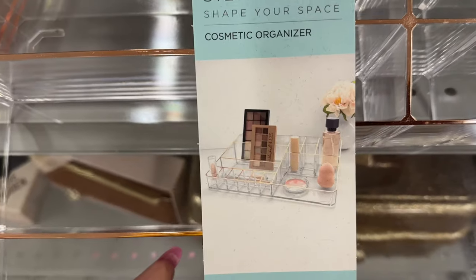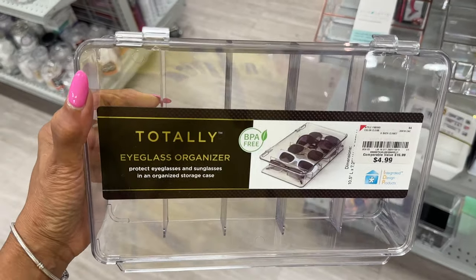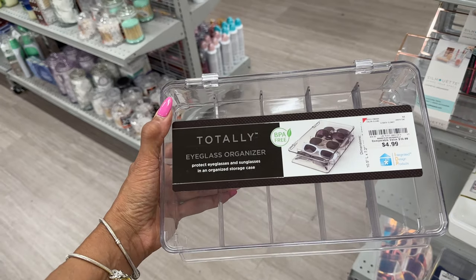You can put your little palettes, your makeup, your sponge in here. Look what I found — an eyeglass organizer for $5, and it can hold five pairs!